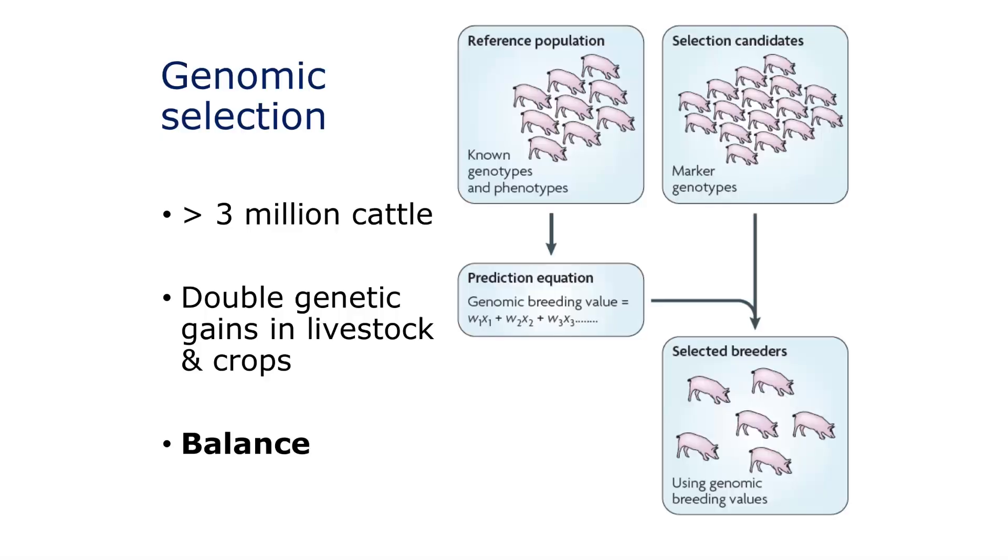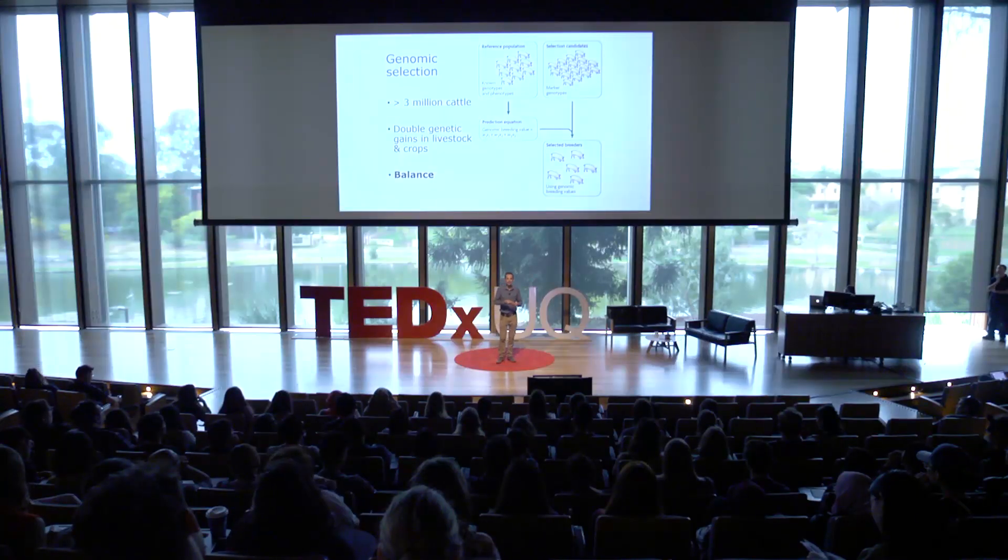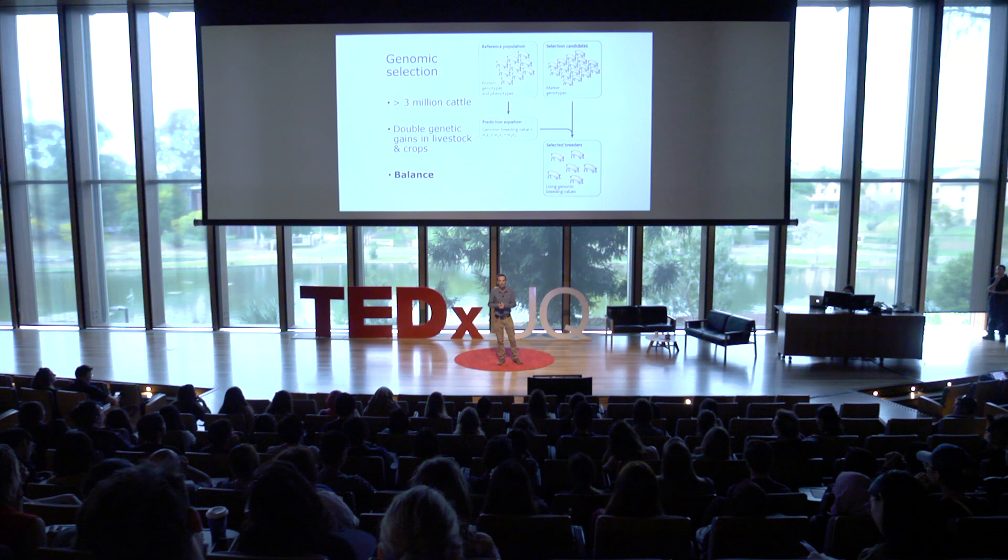Another good part about the technology is it's helping us balance up selection for just production - so just milk and meat production - with other traits that are really important. For example, how healthy the animals are, disease resistance, and whether they lead long productive lives or not. We can find the genetics using these snapshots through the genome that lead to cows having long productive lives. And farmers are using this technology to select cows that will have healthy productive lives.